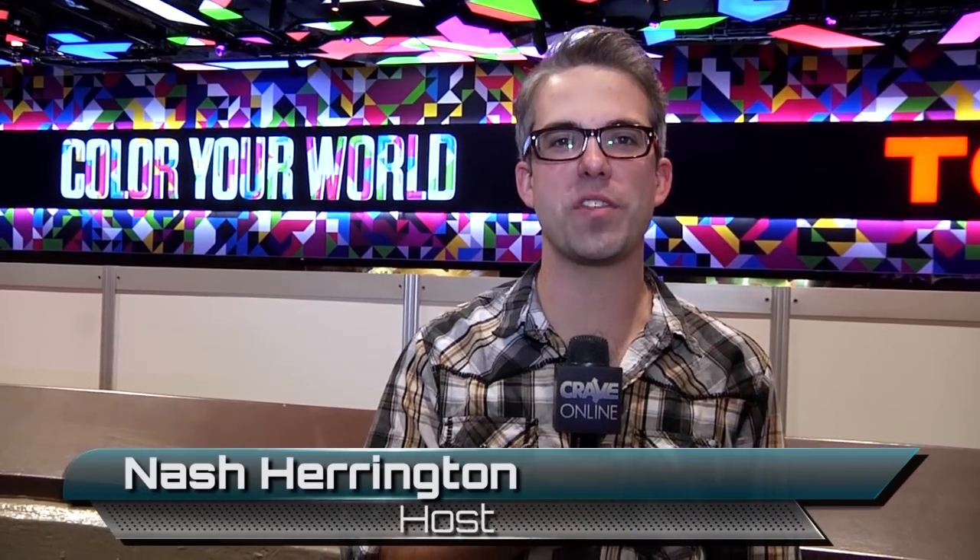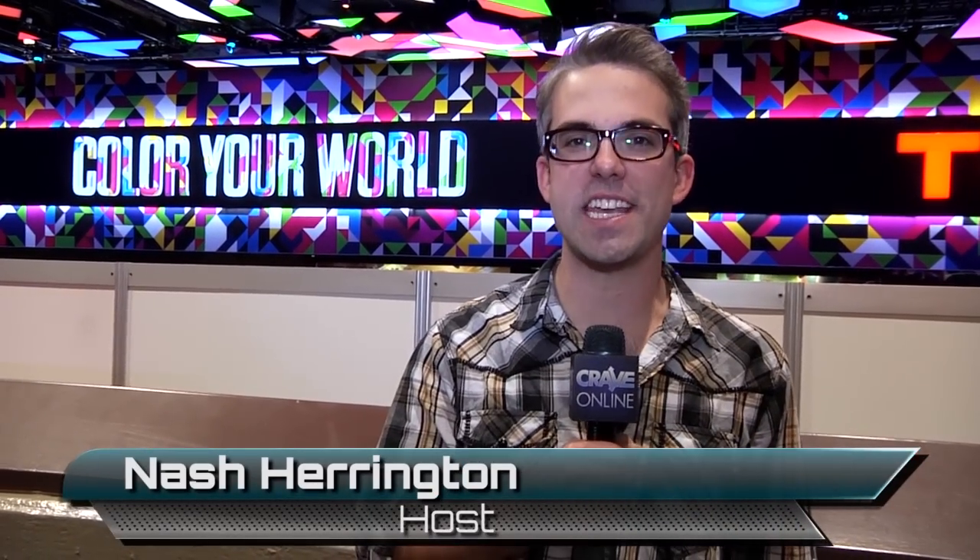What's going on everybody? Nash Harrington with Crave Online. We're here at CES 2013 and these are our top five advancements in television technology.